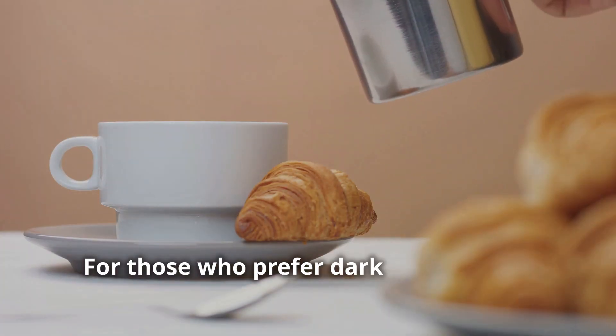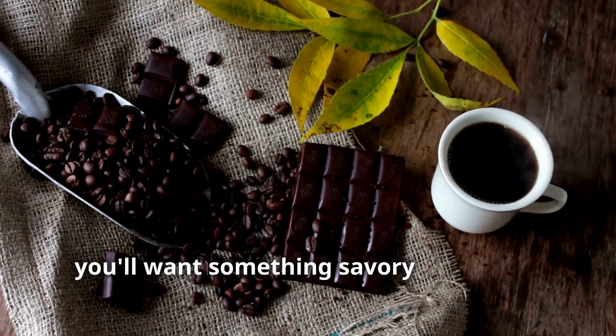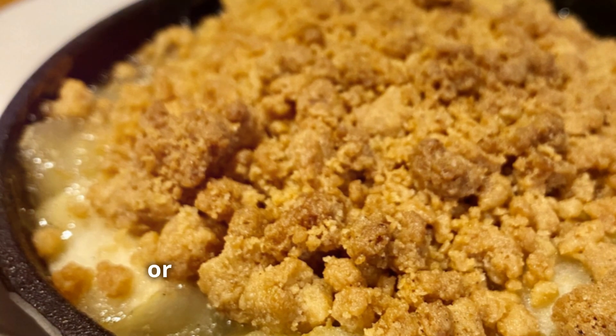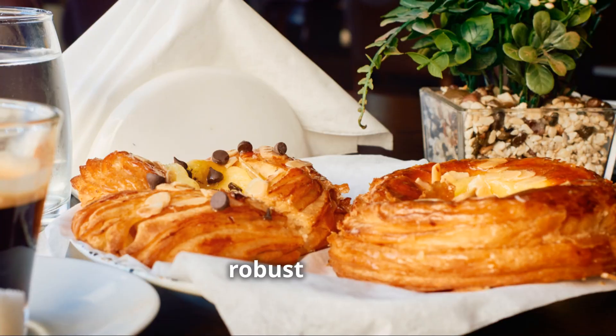For those who prefer dark roast coffee, which has bold, intense flavours with a smoky or chocolatey finish, you'll want something savoury to balance it out. Think about pairing your dark roast with a hearty breakfast like eggs and bacon or even a toasted sandwich. The savoury umami flavours create a perfect contrast to the deep, robust coffee.